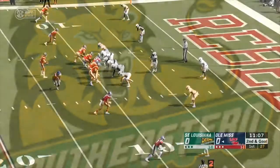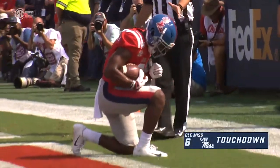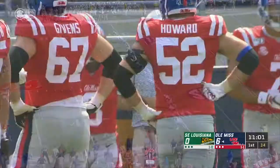Second down and goal. Corral, quickly over the middle — complete. Breaking a tackle and a touchdown is Elijah Moore. Third touchdown of the season for the sophomore out of St. Thomas Aquinas at Fort Lauderdale.